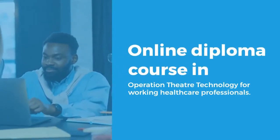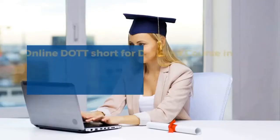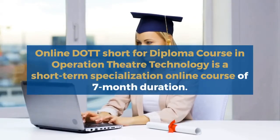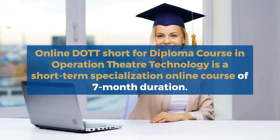Online Diploma Course in Operation Theater Technology for working healthcare professionals. This is a short-term specialization online course of seven-month duration.